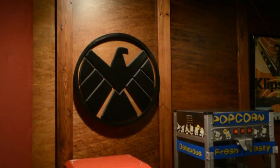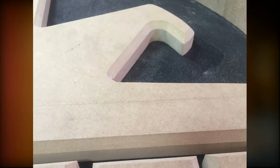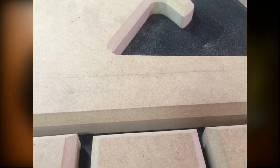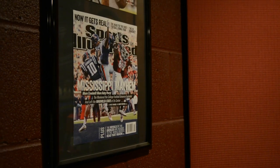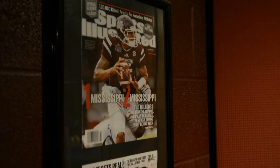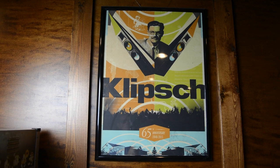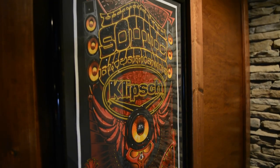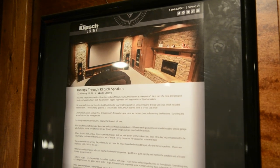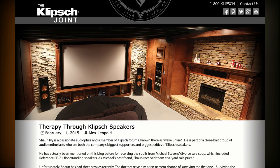Sean is really handy, so he took some old scraps of wood and made this really cool Avengers piece. He's definitely into sports — as you can see, big sports fan, Klipsch posters on the wall.